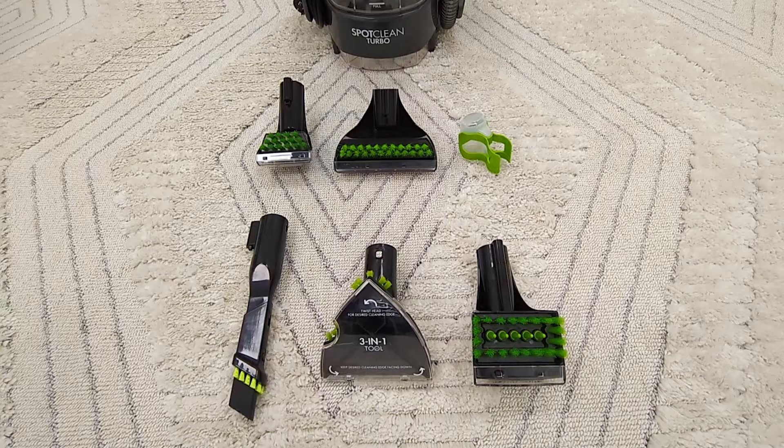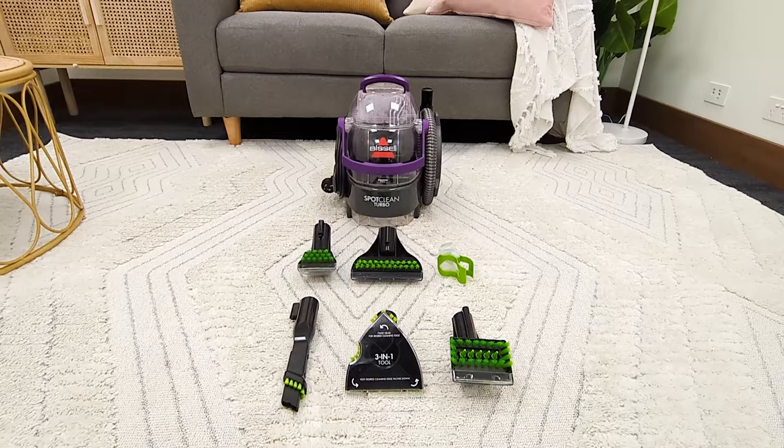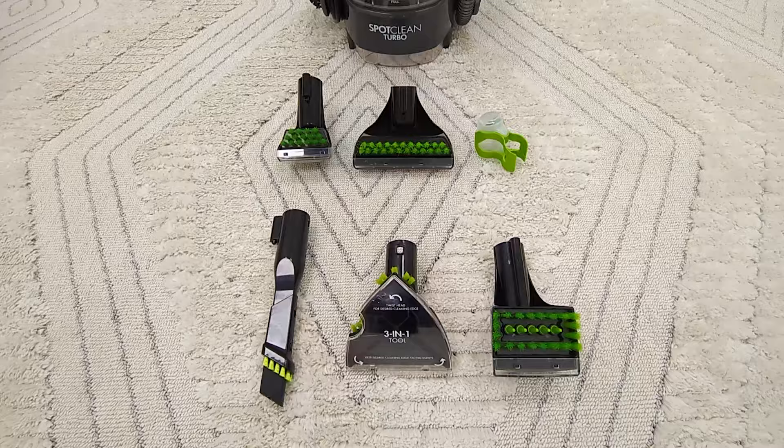It also includes six attachments: the 3-inch tough stain tool, the 6-inch brush, the Hydra-Rinse tool, plus the crevice tool, the 3-in-1 tool for stairs and edges, and the deep stain tool for thick and plush pile carpets.